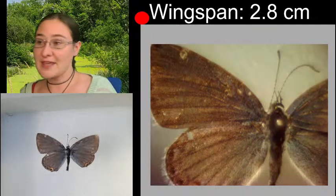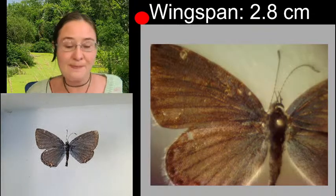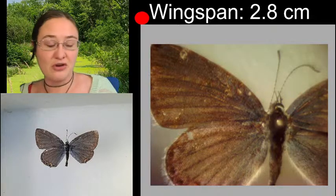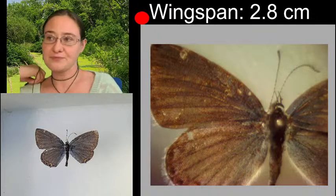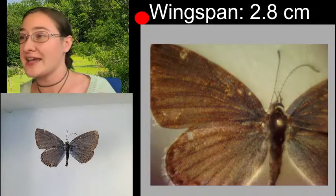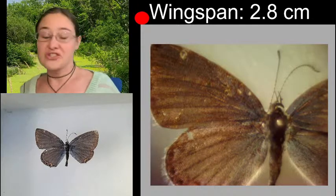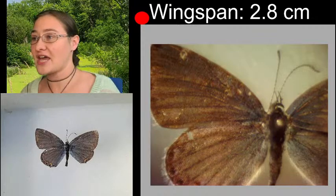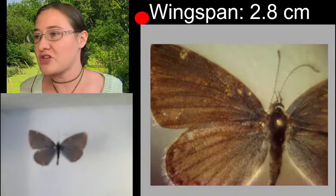Eastern-Tailed Blues not only have characteristics on the top or the inside of the wings, but if we flip our specimen over, it has coloration and designs and patterns on the outside of the wings too. So it's kind of fun to show both the inside and the outside when we're sketching, and we will flip the specimen over under the microscope so that we can see that.